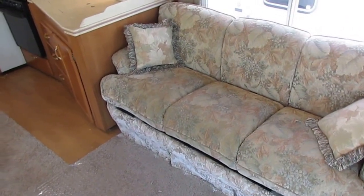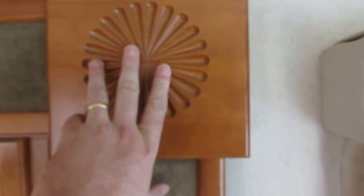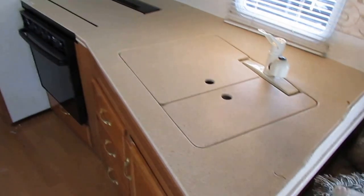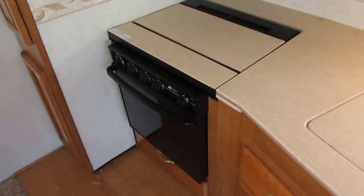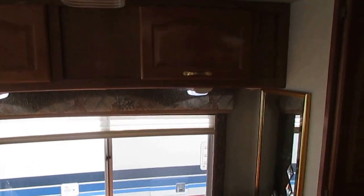Like I said, it just came in so you may see a little dirty debris, but we'll detail this thing if you decide to buy it. You've got a sleeper sofa that makes a bed, day-night shades on all the windows. Damon Intruders are great RVs for the money — well built with a lot of nice quality features, aluminum frames being one of them. There's nice woodwork around the slide. This particular one has Corian countertops — that's a nice upgrade. LP stovetop and oven, over-the-counter microwave, double basin sink with a sprayer, and a table and chairs.